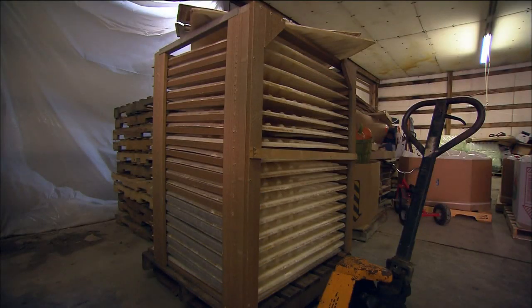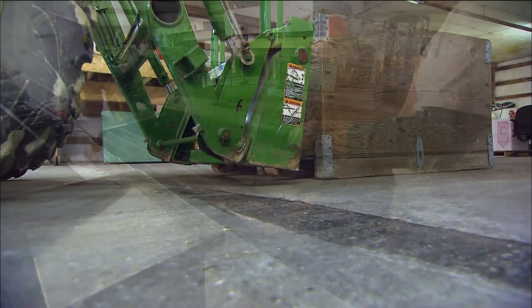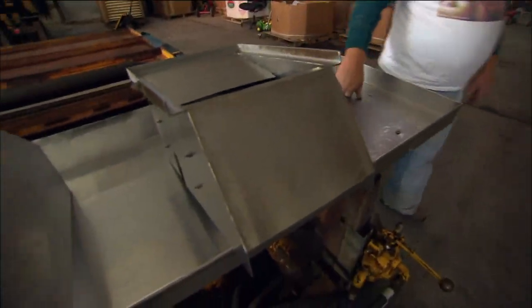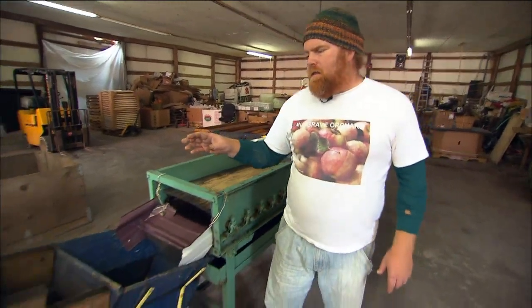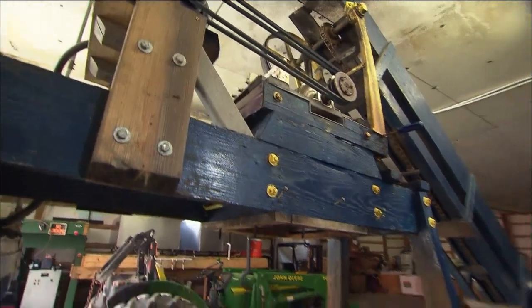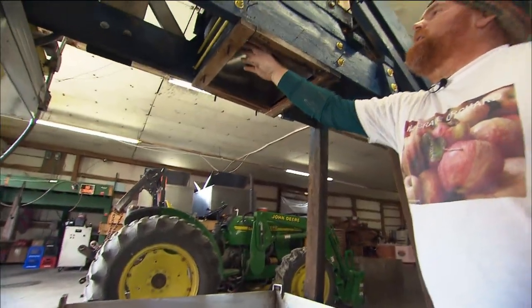We'll harvest our fruit and put them in these big 18-bushel wooden bins which can weigh a thousand pounds. The apples, as you open this gate, roll out onto this stainless steel table here where they get rinsed and any debris gets sprayed off of them. Then they land in this wooden hopper and it carries the apples up, grinds them up, makes applesauce, and it falls down through this chute right here.